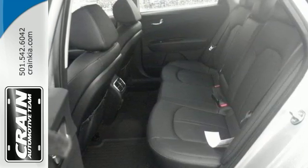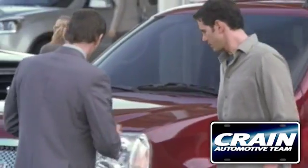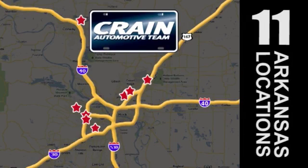So come on in for a test drive of this Kia Optima EX today. Visit us anytime at Craneteam.com — Craneteam's got them!